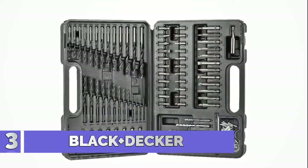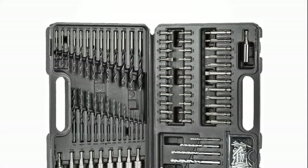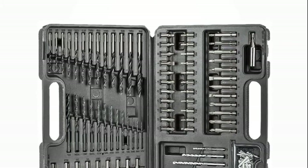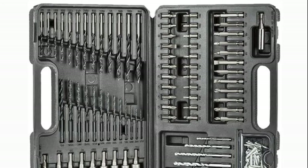Number 3: Black and Decker. Variety of drill bits for wood, metal, plastic, and masonry. Variety of 1-inch and 2-inch screw driving bits. Portable hard storage case. Ideal size of components for all types of projects.